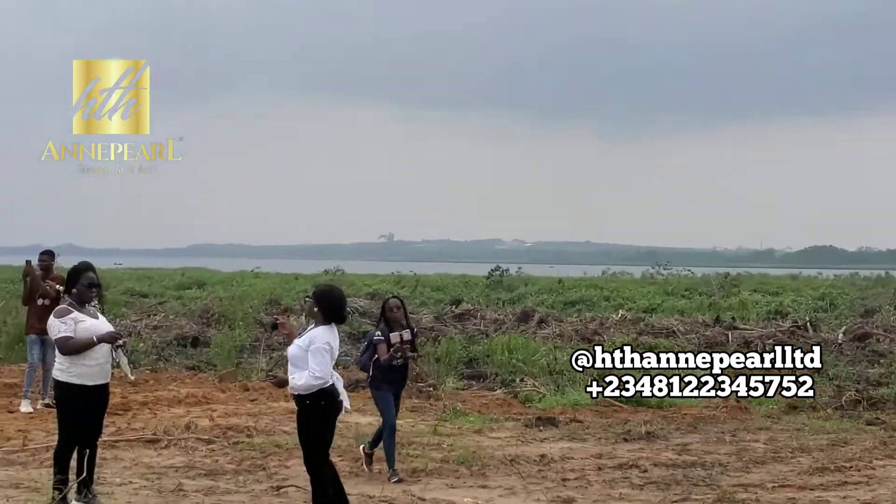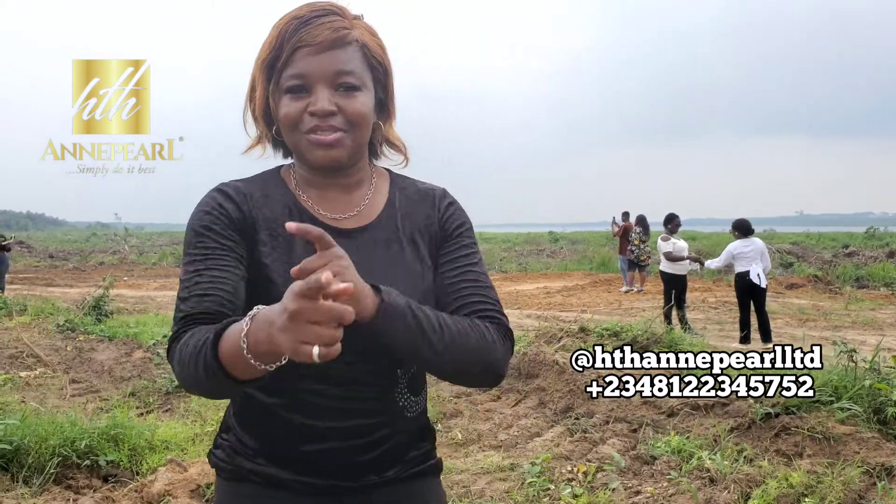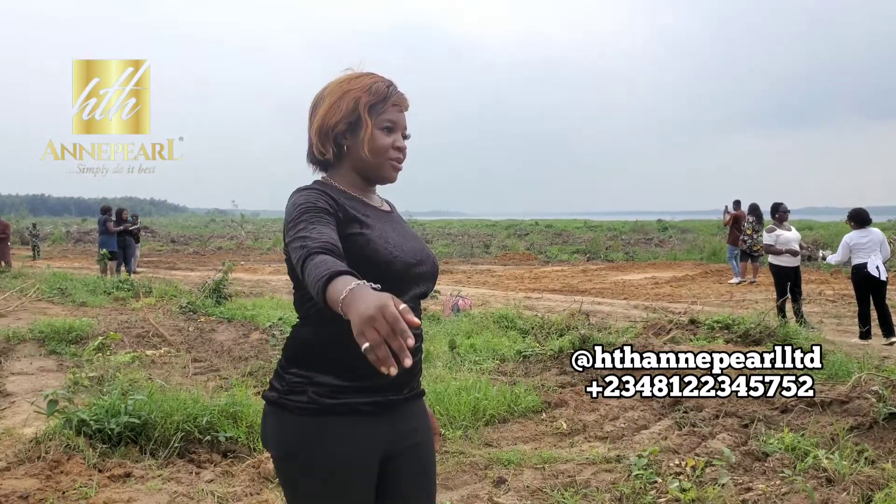Thank you so much. I love you. And if you haven't subscribed, do that right away. Turn on your notification bell to get notified. Follow us on all of our social media platforms and ask a lot of questions regarding your real estate investment right here in Nigeria. Thank you so much. I love you, now and always.